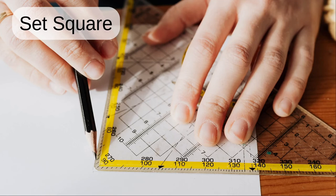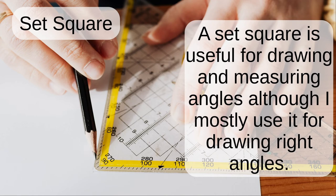Set square. A set square is useful for drawing and measuring angles, although it is mostly used for drawing right angles.